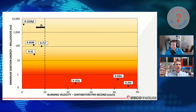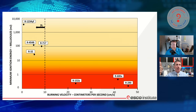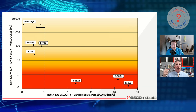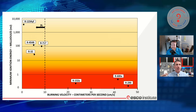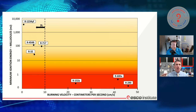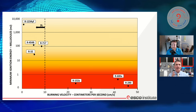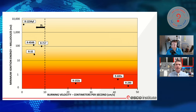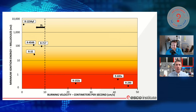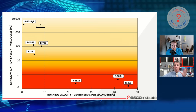R1234YF is what's blended with R32 to get R454B. Our vehicles, if they haven't already switched to R1234YF, are all going to be transferring over in the next few years. And those all fall down into this lower burning velocity class — they are nothing like R600A and R290, which are isobutane and propane way up there. Those burn very quickly: ignite it and it goes fast.